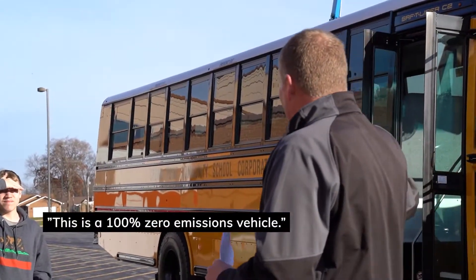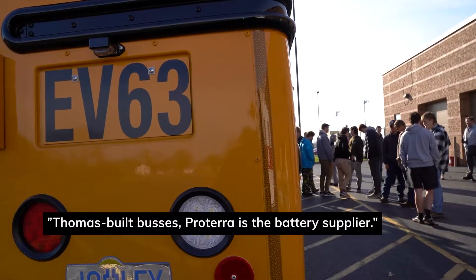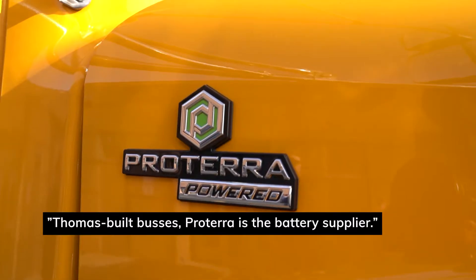This is a 100% zero-emission vehicle. Thomas Built Bus, with Proterra as the battery supplier.